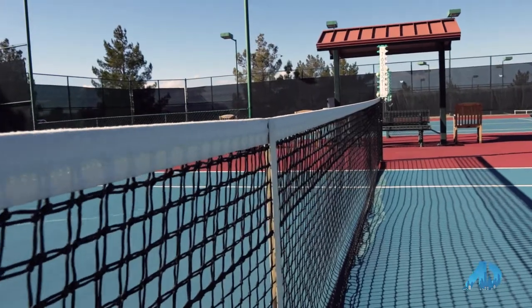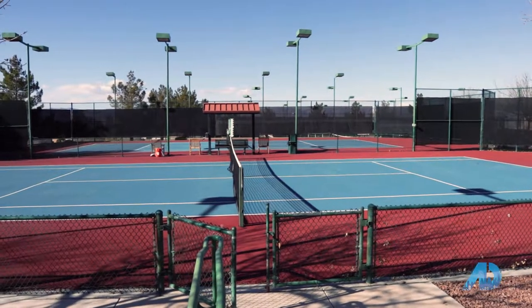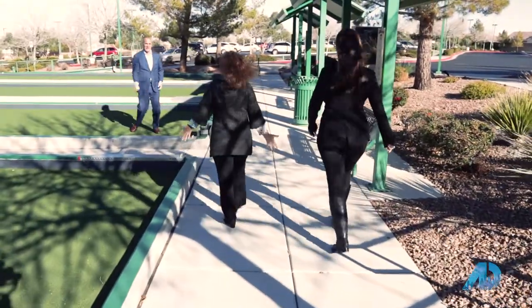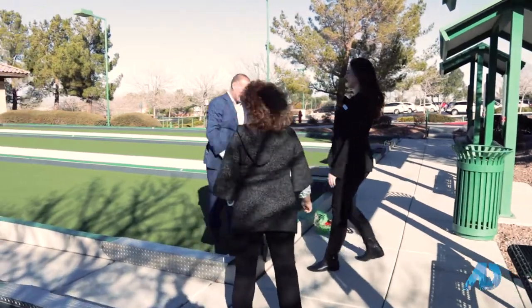Out here we have a couple of tennis courts for the residents to enjoy. We also have a couple of bocce ball courts as well! Really? Can we play? We sure can — let's do it! You never know who you're going to find out here!